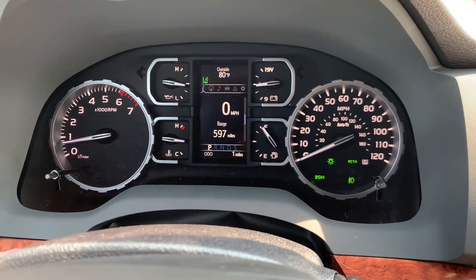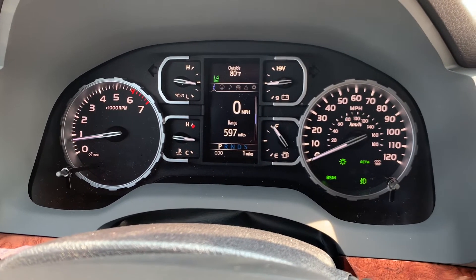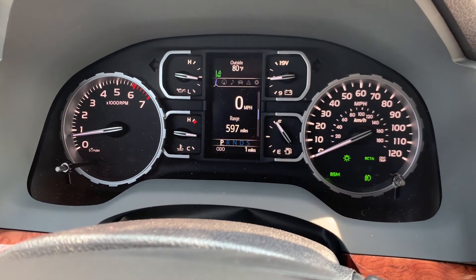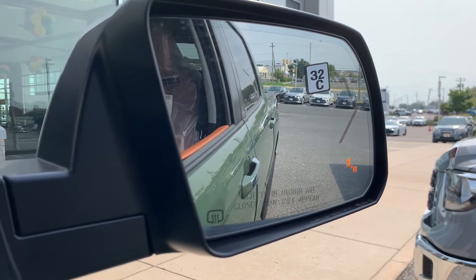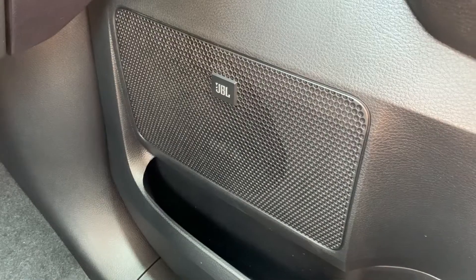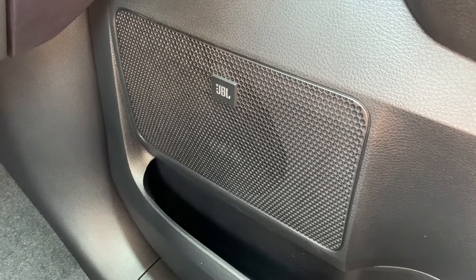The multi-information display is very easy to read on this 2021 Toyota Tundra. It's equipped with a 38-gallon tank — look at the range on this beauty. It is also equipped with a turn signal indicator and a blind spot monitoring system indicator.